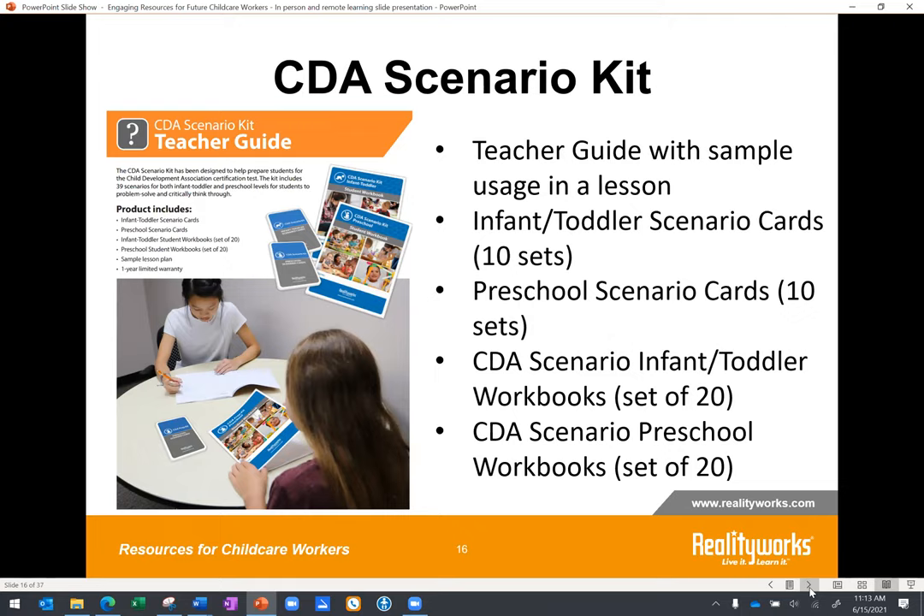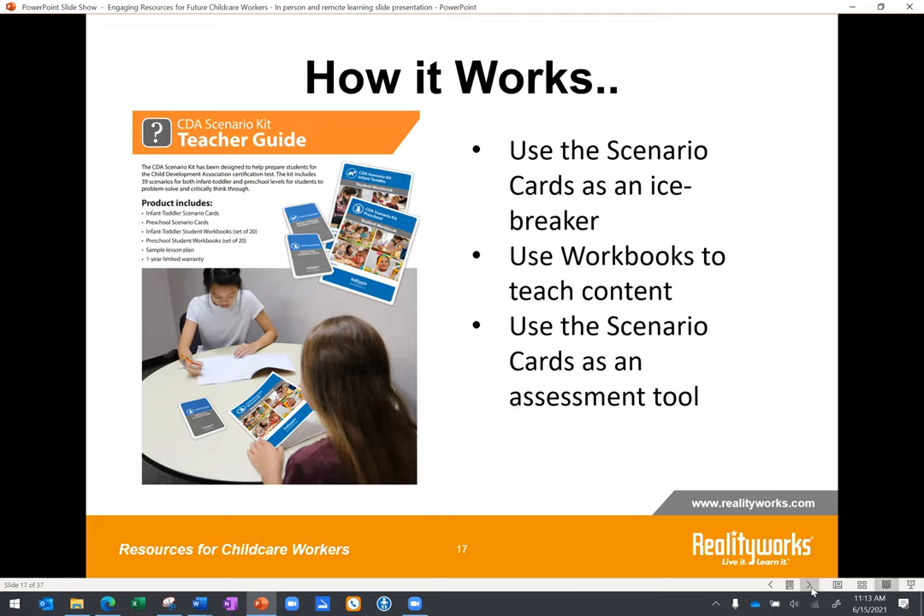These three scenarios come from our CDA scenario kit, which includes ready-made scenarios for all 13 standards students need to master as part of the CDA certification. You can see how scenario-based learning can be useful in any learning environment. A kit like ours saves time, but you can also come up with your own scenarios or have students each create one. The program can be used to start off a lesson or as an assessment at the end. We have workbooks that can be given to students for either remote or in-class use. Real-world scenarios help students walk in the shoes of a child care worker, making realistic decisions that prepare them for the occupation.